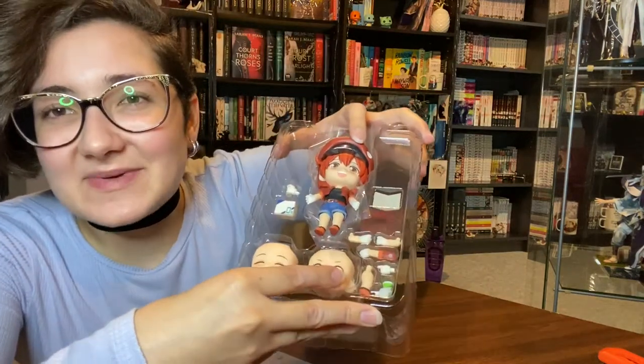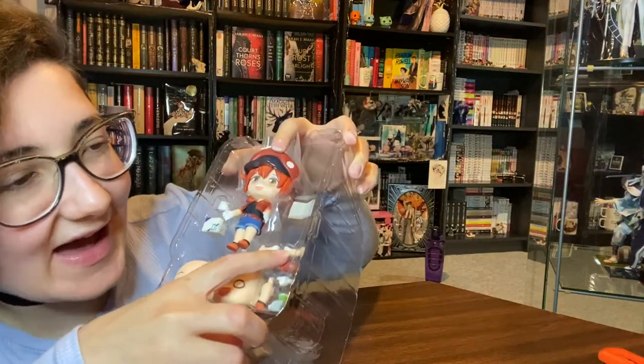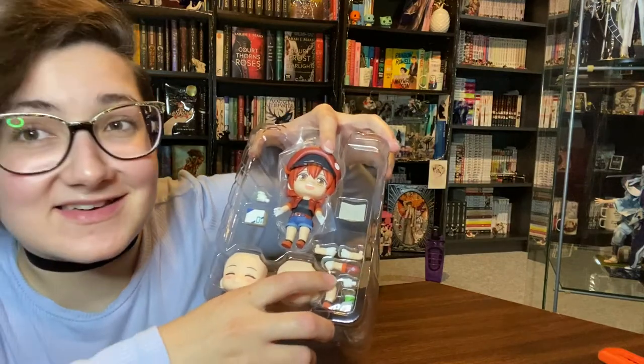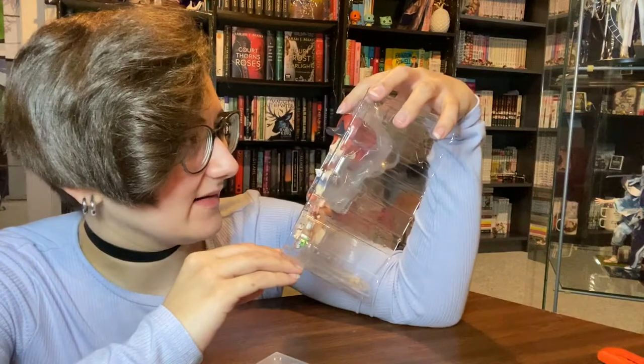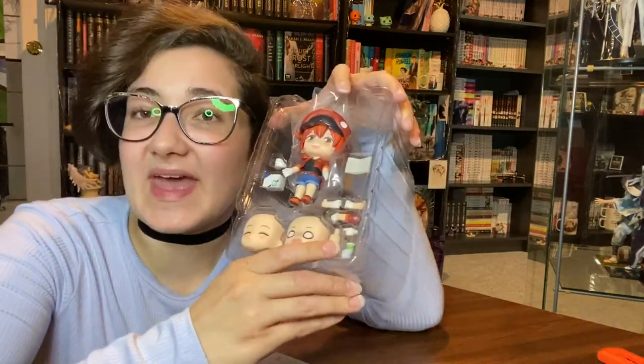As you can see, we have all the extra arm pieces for the different poses. We've got these fisty arms, that arm, this leg — you get an extra leg. The extra cup, a pointy finger, and whatnot.